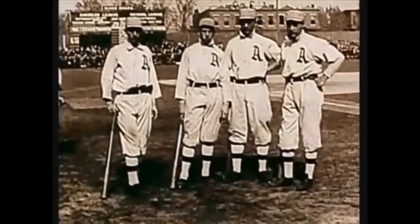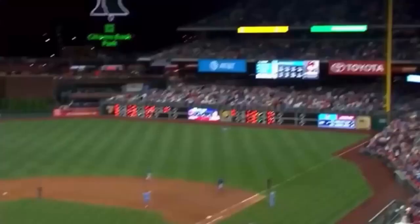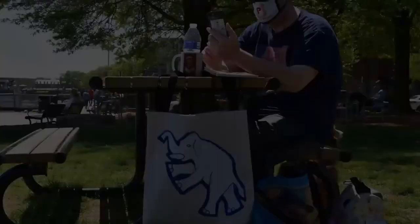On this channel, we talk about the history of baseball — from the A's to the Phillies to the 19th century — and sometimes we talk about contemporary baseball issues. If you love baseball and if you love Philadelphia, stick around and subscribe to our channel.